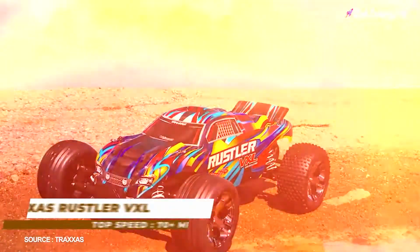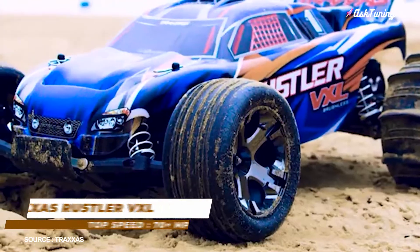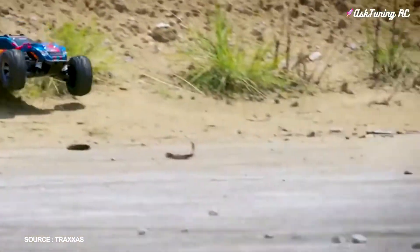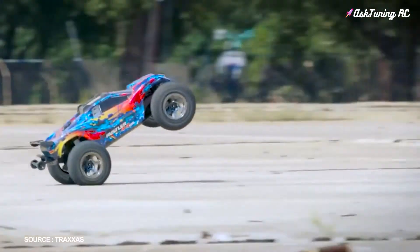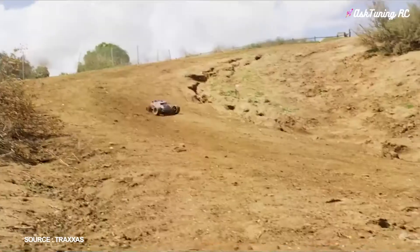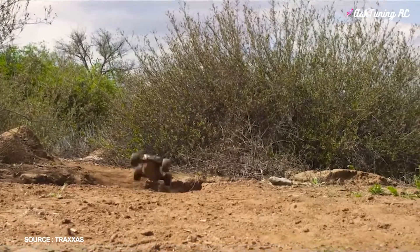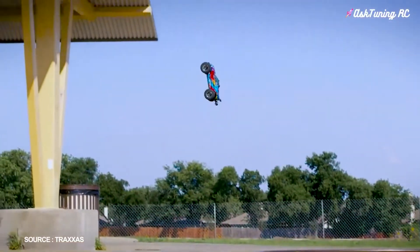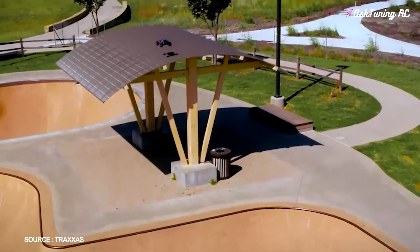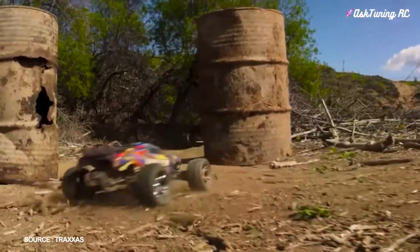Number 2: Traxxas Rustler VXL, top speed 70-plus miles per hour. Although not a truck per se, but more of a supercar-like body riding on huge Talon EXT wheels, the Rustler is basically a mean-looking wheelie machine. Sending power to all fours via a shaft-driven AWD setup, it can reach top speeds of 70-plus miles per hour. It has a nickel-metal high-drive battery with a 12-volt DC charger, and also features a torque-control clutch that allows for some slip, letting you perform spectacular yet easily controllable drifts.